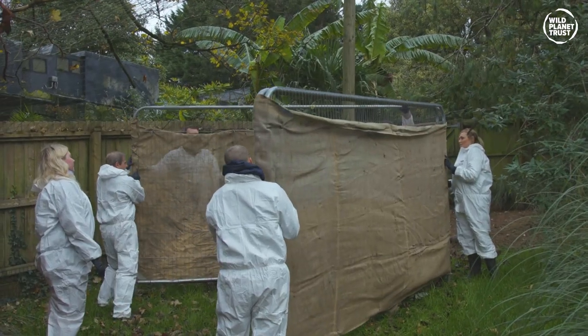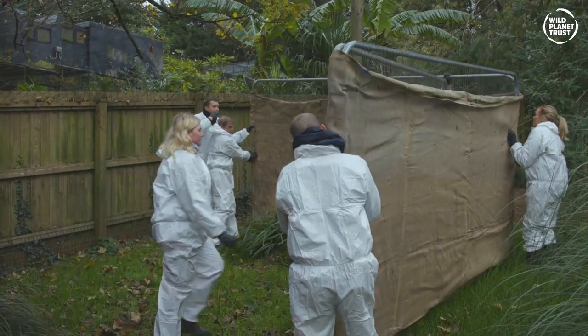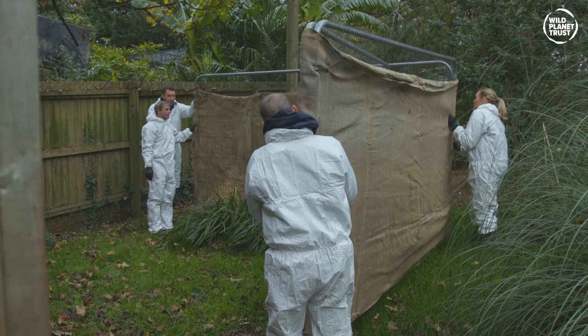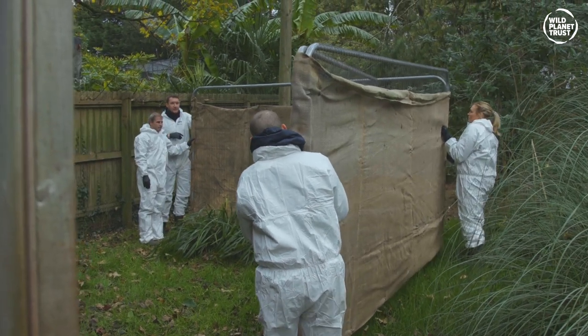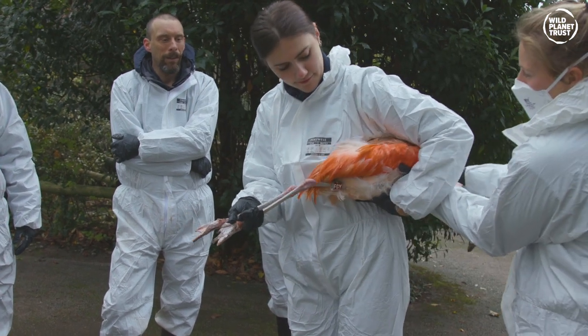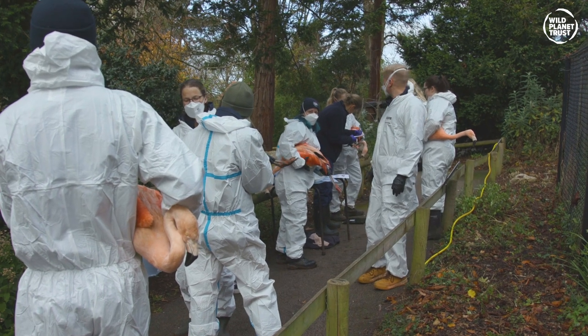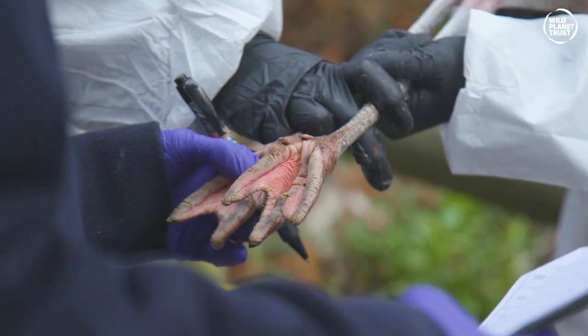On the day, a temporary catch-up pen was built in the enclosure. Once kitted up and ready to go, a number of staff corralled them into this area. Once caught, a couple of bird keepers went in to capture the individuals and passed them out to a waiting member of staff. These birds were then weighed and given a thorough health check.